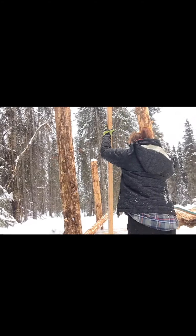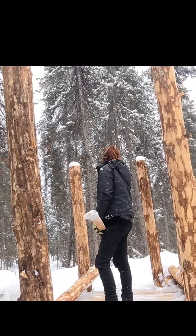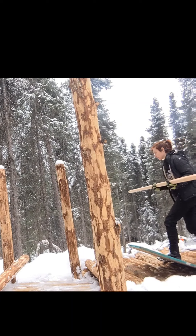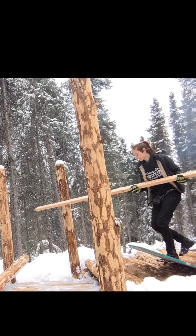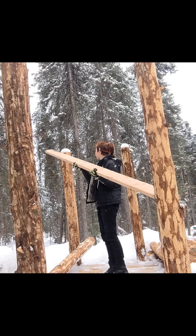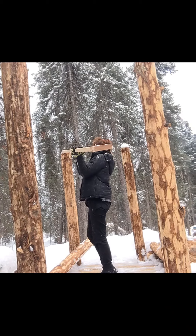I realized that in order to put the support up, I would need a ladder, which we did not have. And I grabbed the wrong length of support. So I went back, got the right length, and started bringing it over and putting it up. I wanted to knock the snow off so there wasn't snow underneath the support potentially causing issues.